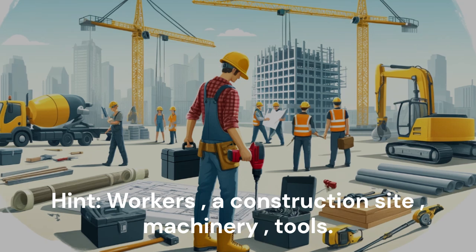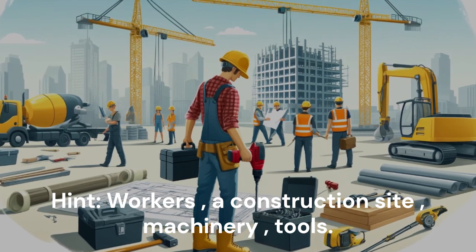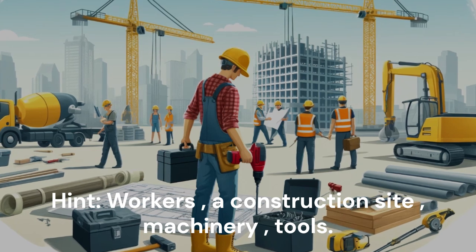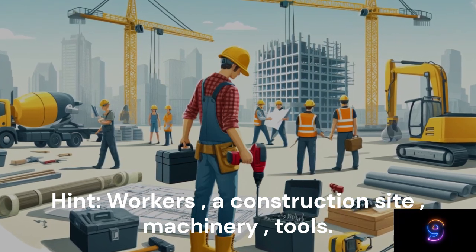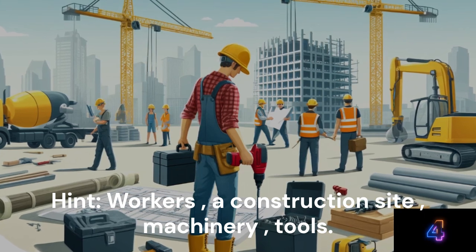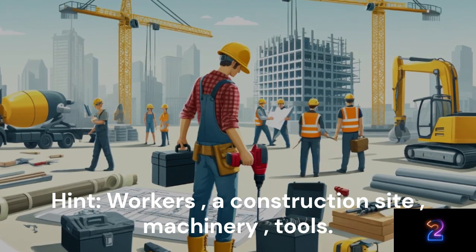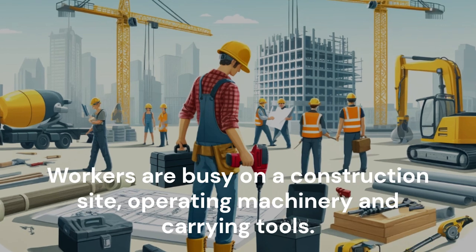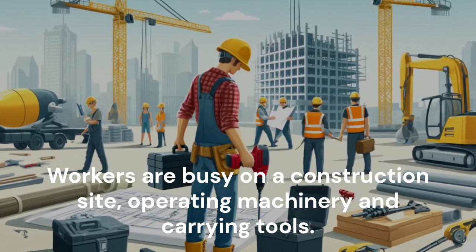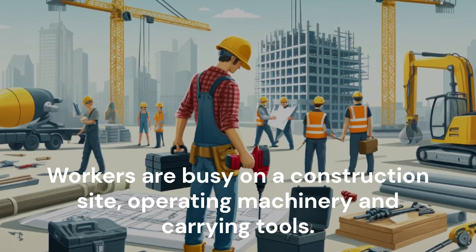Hint: Workers. A construction site. Machinery. Tools. Workers are busy on a construction site, operating machinery and carrying tools.